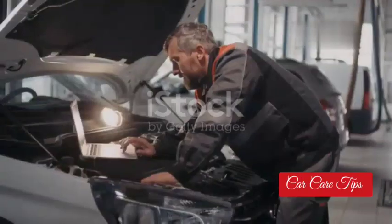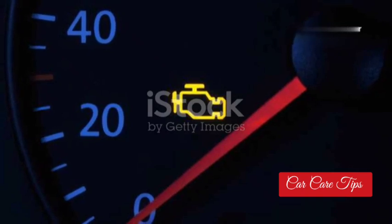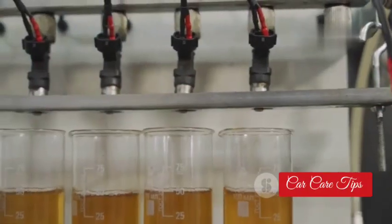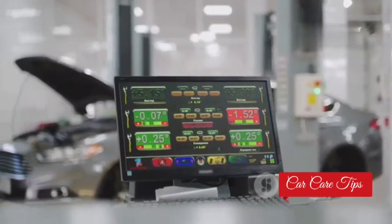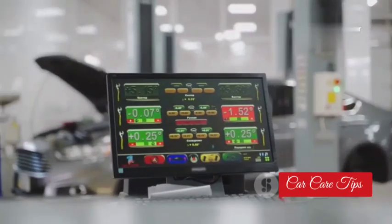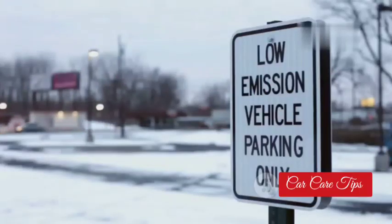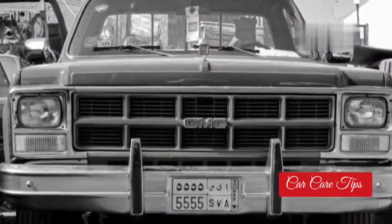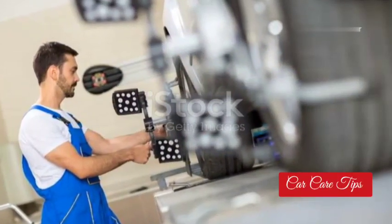Ever go to get your emissions tested and get slapped with a big fat fail? That EGT sensor might be the culprit. When it's not working right, it sends the wrong information to the car's computer. That computer controls how much fuel gets mixed with the air, and if it's getting bad information from the EGT sensor, it's going to get that mixture all out of whack. Too much fuel and you're pumping out more pollution than a city bus. If you're failing emissions, don't just throw parts at it blindly — get that EGT sensor checked out.